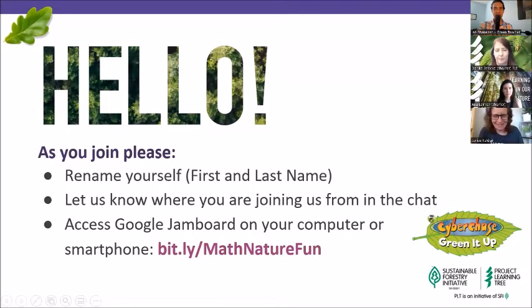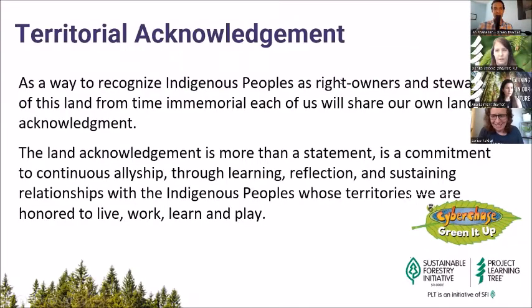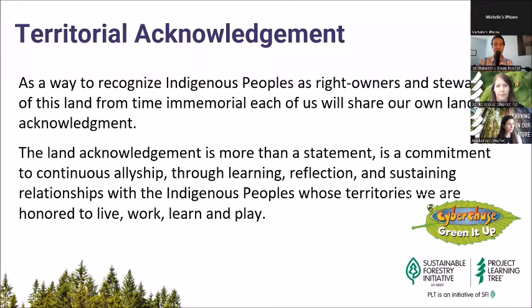So let's take a look at the Jamboard and see what we have. But before we do that, I'm going to pass the virtual baton back to Danica for our territorial acknowledgement.